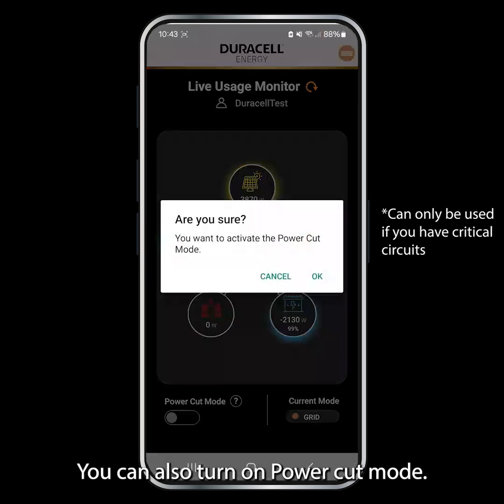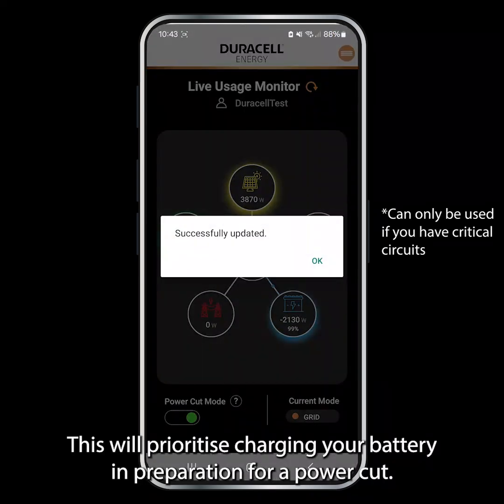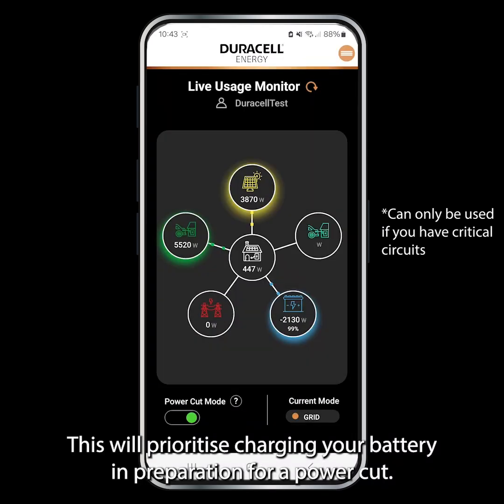You can also turn on Power Cut Mode. This will prioritise charging your battery in preparation for a power cut.